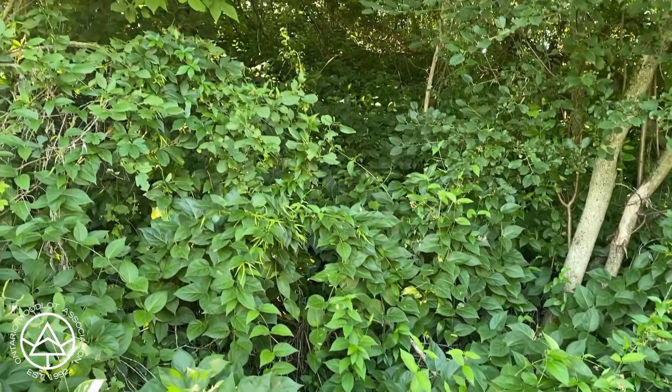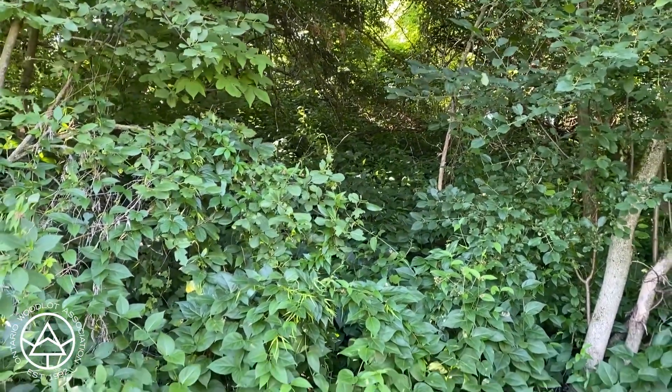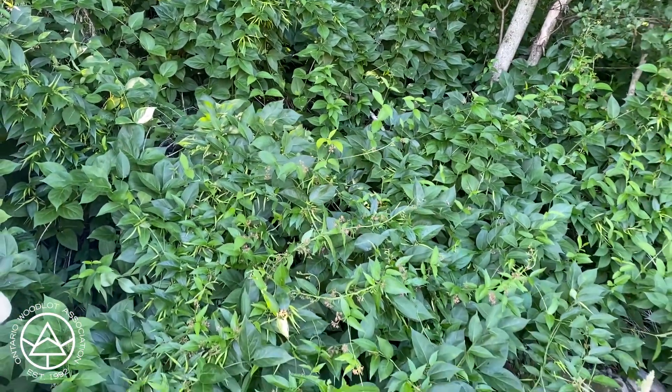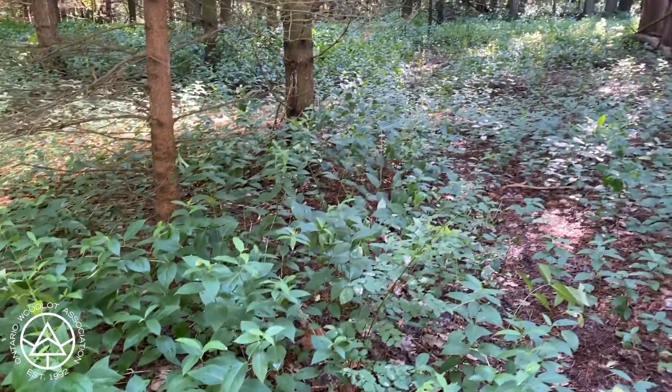It's amazing how it can thrive in such a shaded environment — nothing else can even stand a chance. In an area like this, it's not ideal forest, but you might expect to see some other nicer stuff growing in there. But as it stands, it's like pure dog-strangling vine.